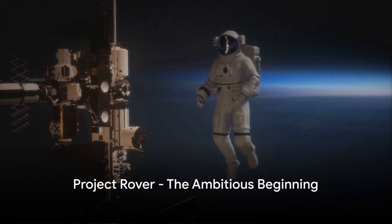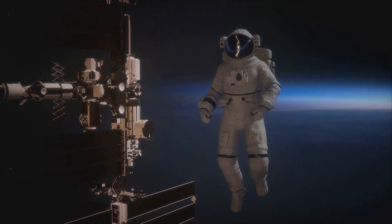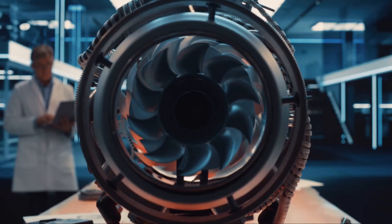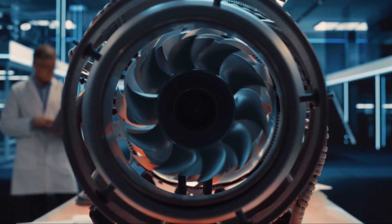Have you ever pondered upon the immense potential of nuclear propulsion in space exploration? How it could revolutionize our journey to the farthest corners of the universe? Buckle in, as we journey through the evolution of NASA's pursuit of nuclear engines.